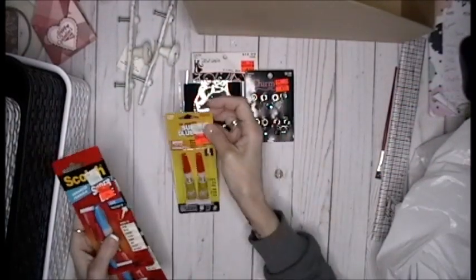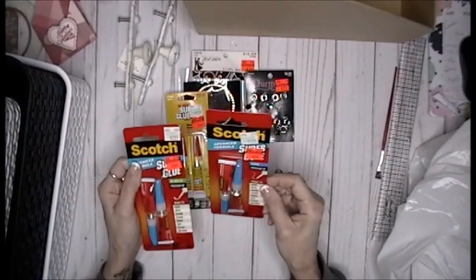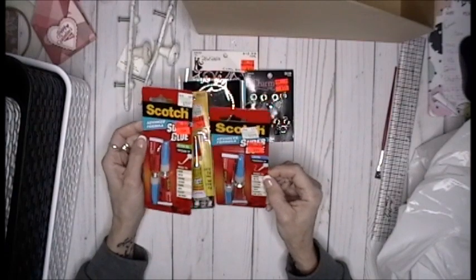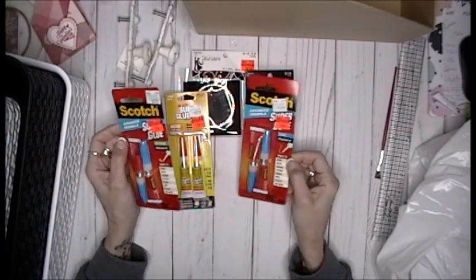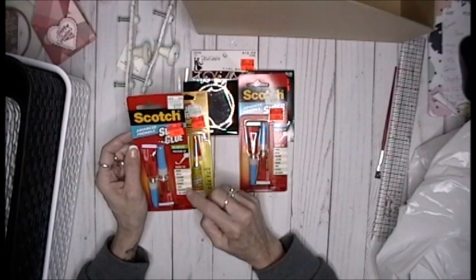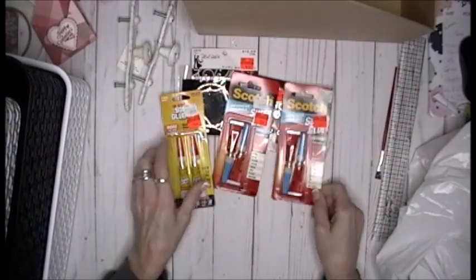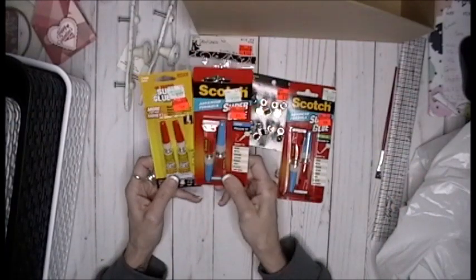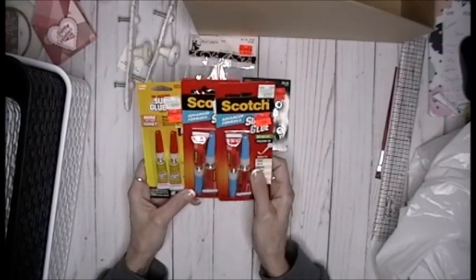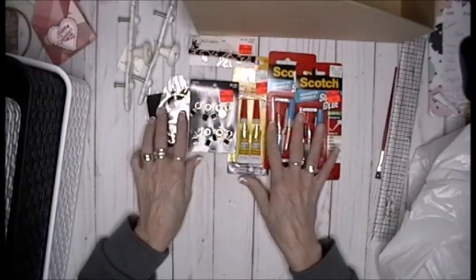I found super glue, regularly $2.99 for $0.74. And then the Scotch — regularly $3.99 was $0.99. This one can be used on wood, metal, ceramic, leather, rubber, vinyl, plastic, and more. So I grabbed one for me and one for my husband to put in the garage. You know how many times he asks if I have any super glue? Well, now we do, John.